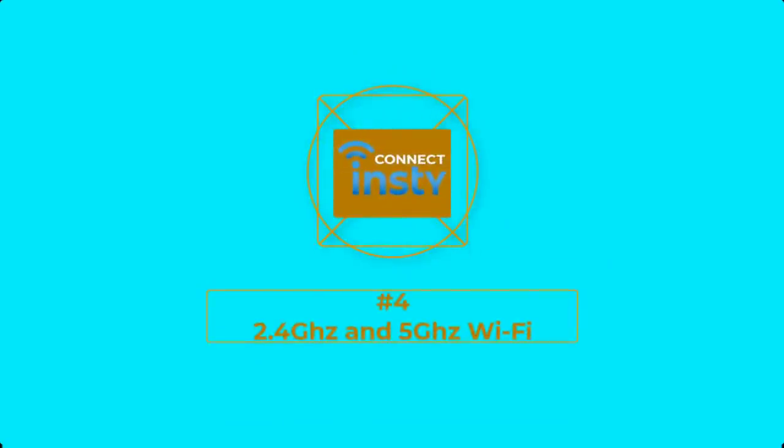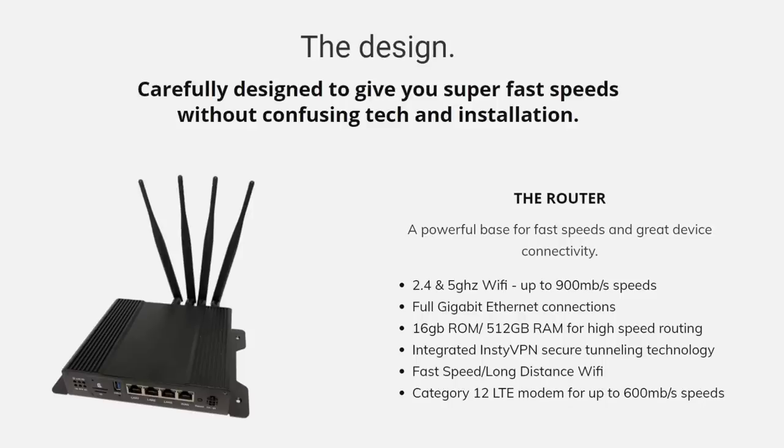Number 4: 2.4 GHz and 5 GHz Wi-Fi. Most modern routers provide dual-band 2.4 GHz and 5 GHz Wi-Fi, but many LTE router solutions only provide the slower 2.4 GHz — that's another limitation of outdated technology. It's nice to have 2.4 GHz in case you have older Wi-Fi devices on your network, but the good news is that the InstiConnect provides both.